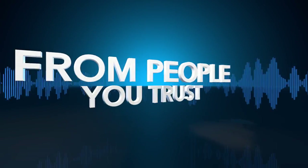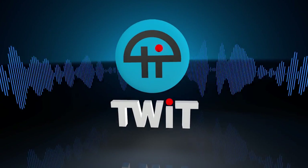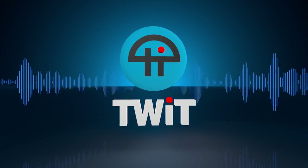Netcasts you love from people you trust. This is TWiT.